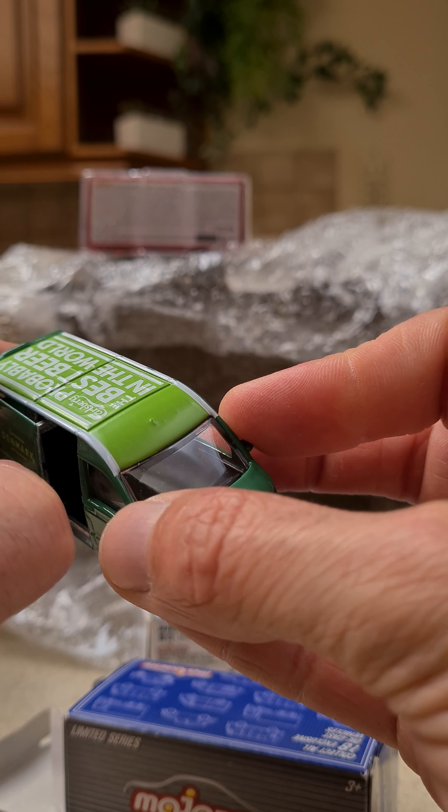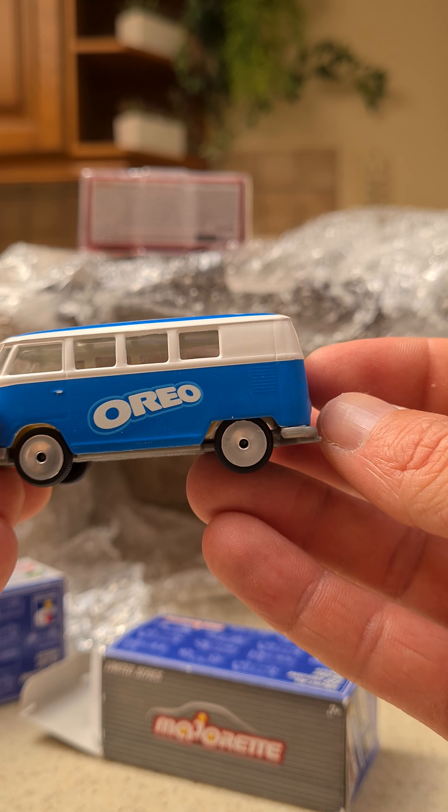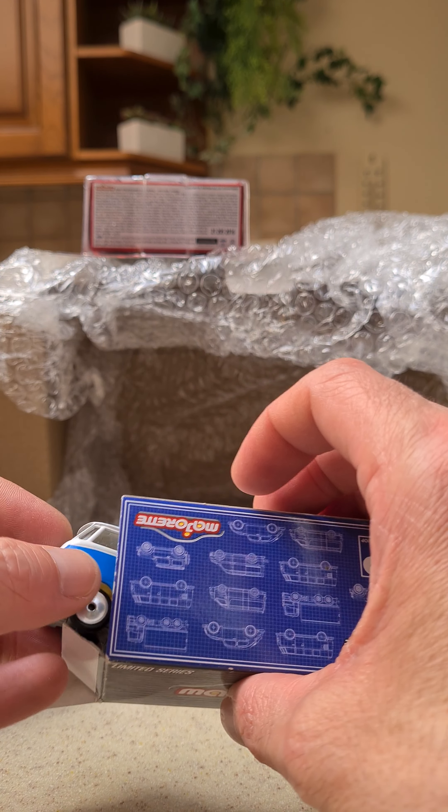And the last one is the Oreo. I hope you enjoyed the video — see you later.